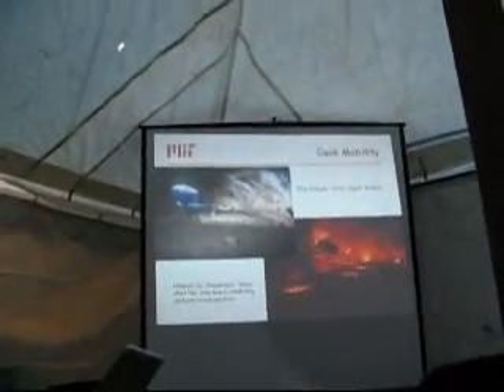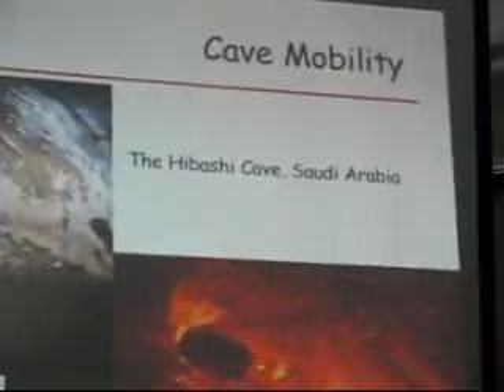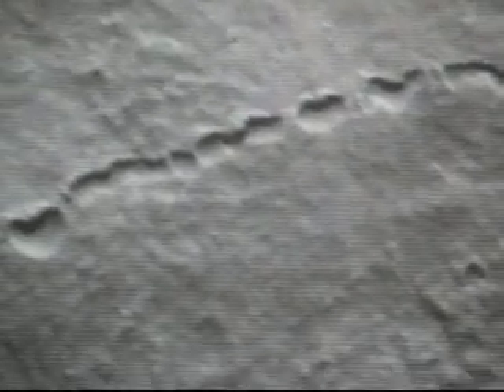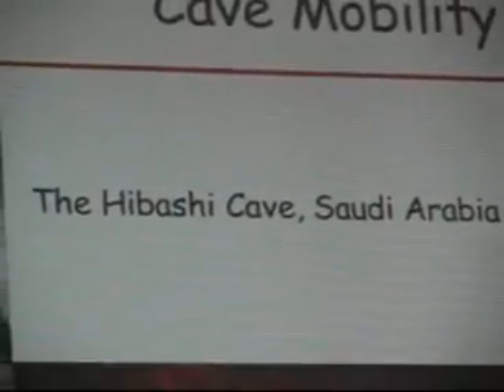Lava tubes are also found everywhere on Earth. This is the Habashi cave in Saudi Arabia. You can see the nice tube-like structure. What you see are dents where the roof of the lava tube has collapsed — these are called skylights, and they provide entrance into the lava tubes. You can see a section here that you'd really like to explore; the distance from one end to the other is about 300 miles, with maybe a quarter mile of uncollapsed tube — plenty of room to go in. Here's what the Habashi cave looks like at night, with candles giving you a sense of the cross-section.